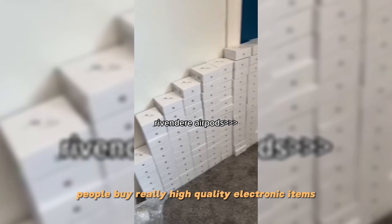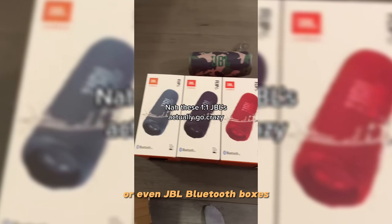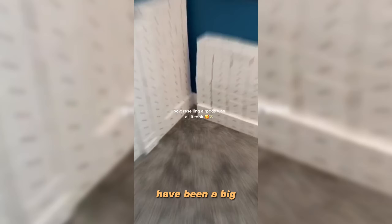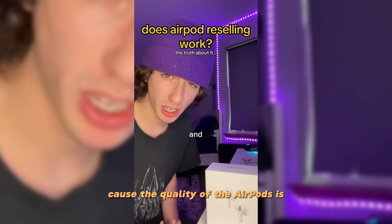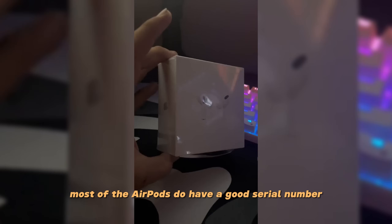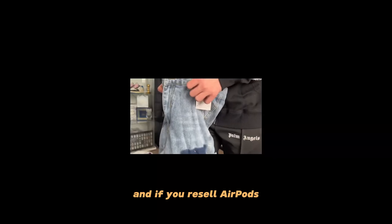The electronic scam works almost the same way as the replica reselling scam. People buy really high-quality replica electronics — such as AirPods, Dyson hair dryers, or JBL Bluetooth speakers — and resell them at the real retail price. The AirPod scam in particular became a huge topic on PandaBuy. Most replica AirPods have a convincing serial number and noise cancellation, but the sound quality is terrible, and if you resell AirPods there's a big chance you'll get caught.